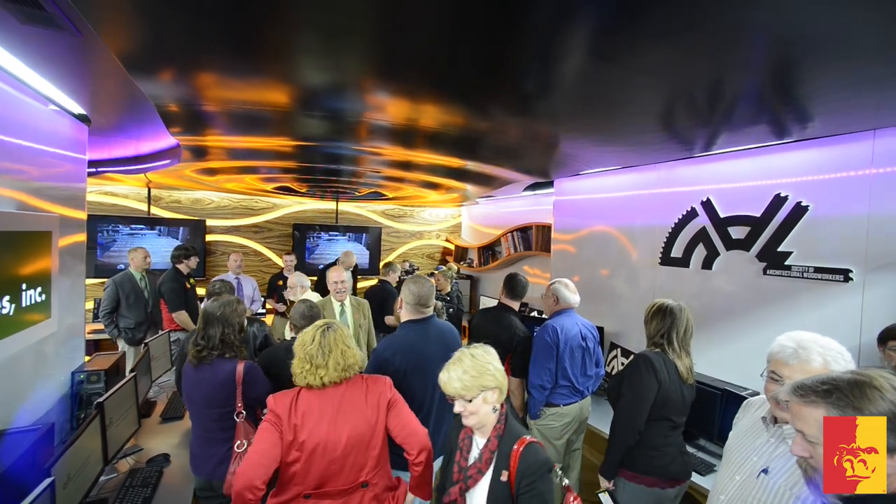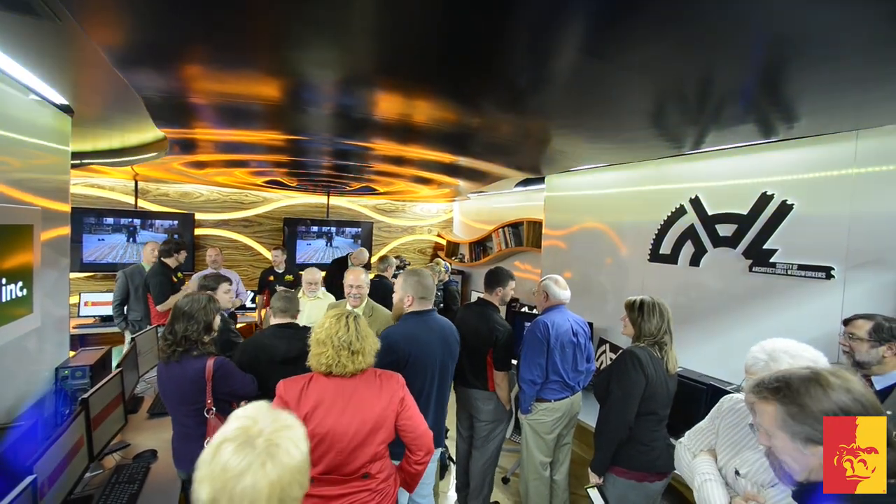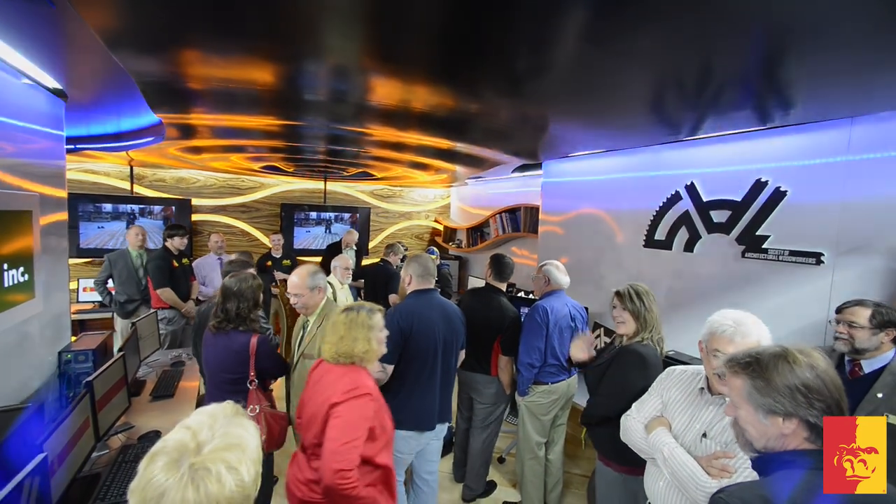That was the official ribbon cutting for Pitt State's new design and engineering lab at the Kansas Technology Center. And yes, the ribbon was made out of wood.